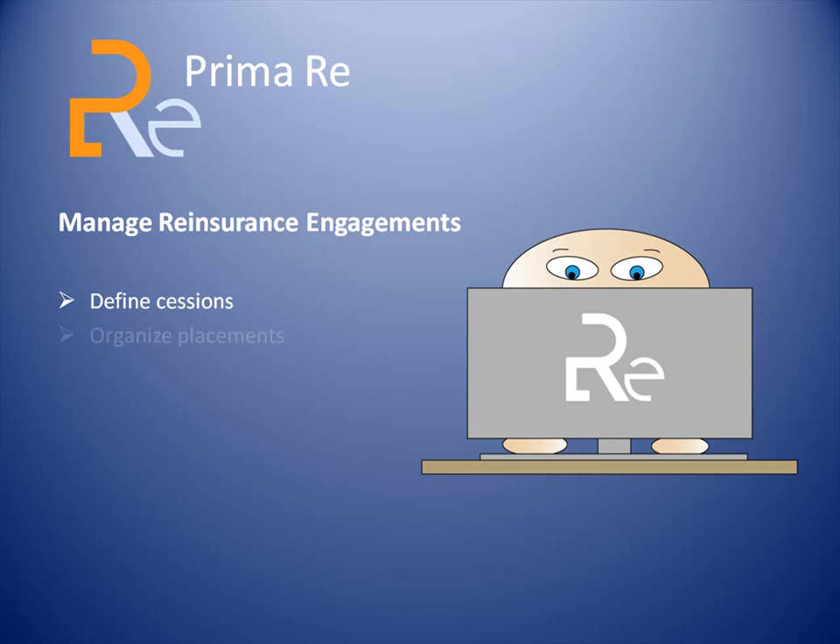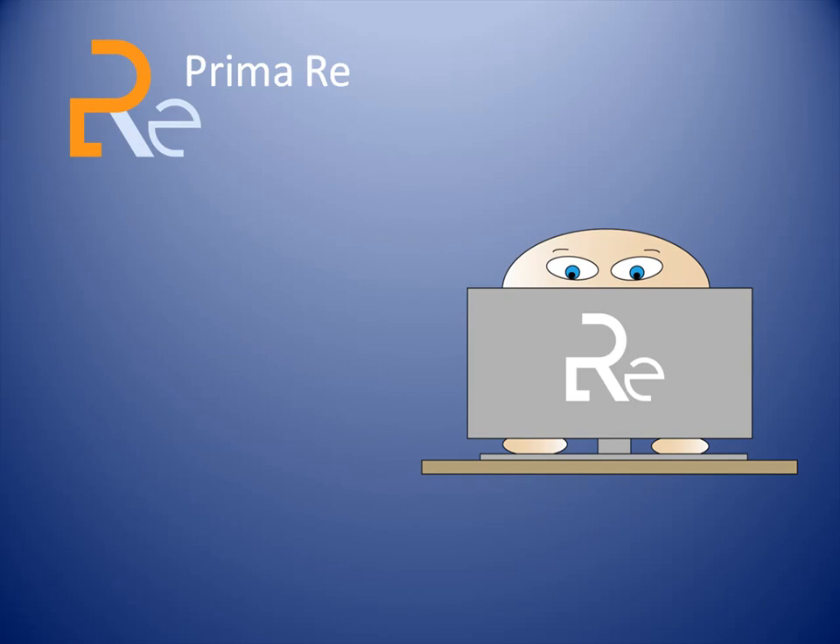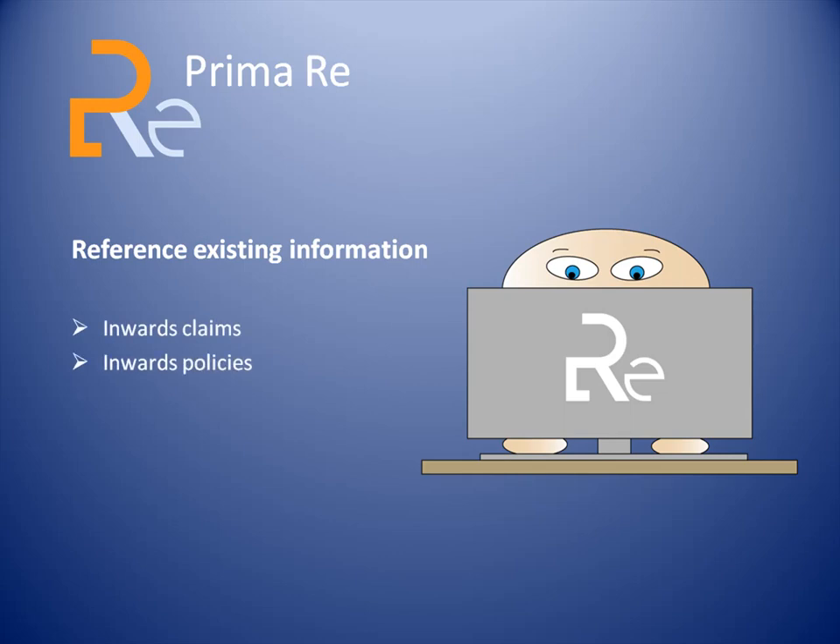Define sessions, organize placements, record events related to inwards claims, perform outwards technical accounting, manage closings. Reinsurance departments can also use PrimaRe to leverage and reference existing information from data warehouses, administration systems, and support systems. This information includes inwards claims, inwards policies, inwards technical accounting, reinsurers, and broker details.